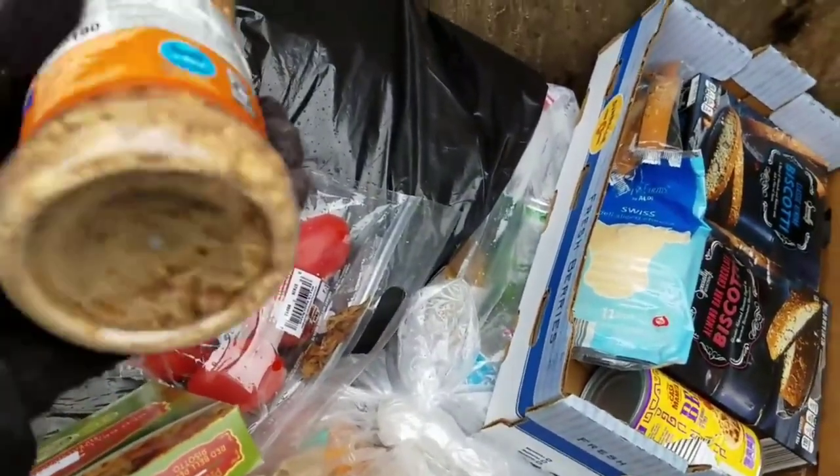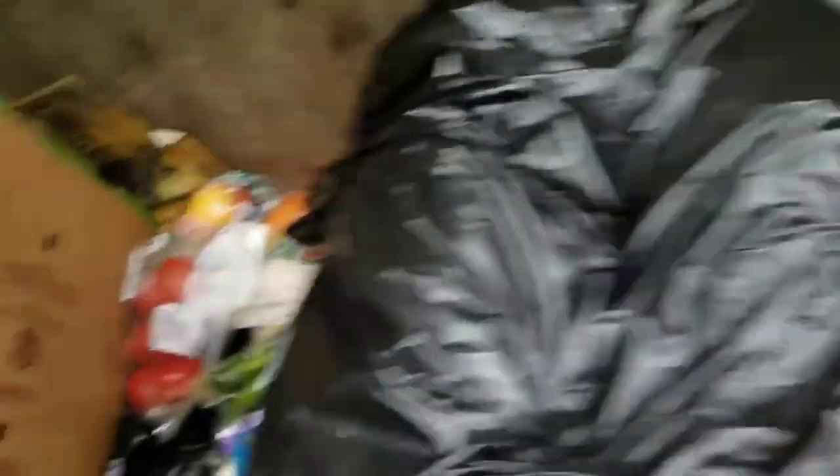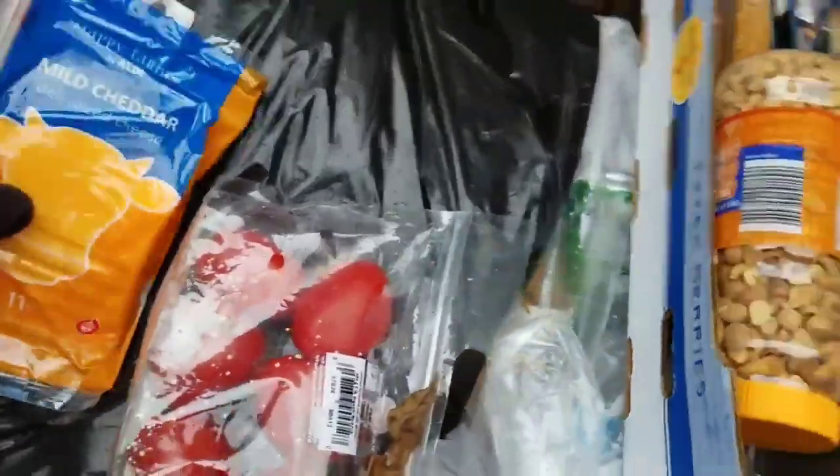Here's two more biscottis. Here's a goodie. Can't beat peanuts. I don't see anything wrong with the jar either. Can't beat peanuts. And some more cheese guys. Mild cheddar. Anything else hidden in there? There's an orange juice hidden in there.